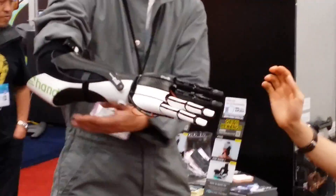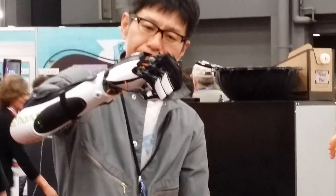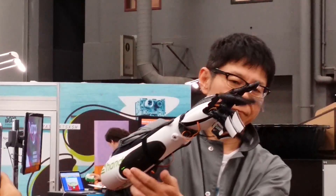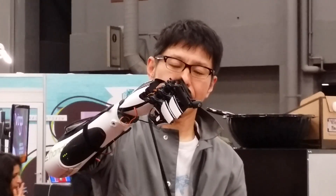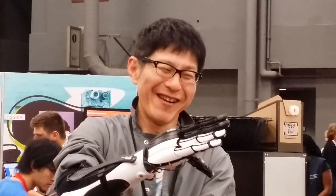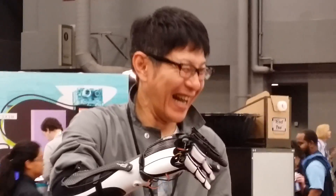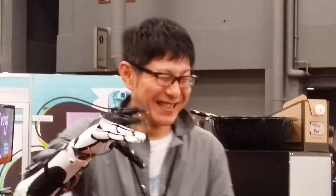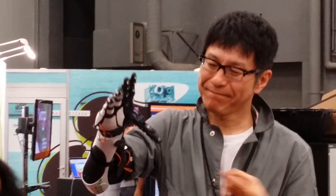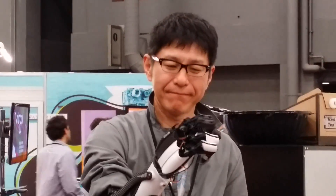He can change modes. There's a button on the elbow — if you press that button, it switches to a three-finger pinch for picking up small objects. There's also a single-finger mode for making gestures or pressing a keyboard. For this event, we also prepared another mode we call Texas. It's a programmable interface — there are six modes in the hand, so each person can program it in their own way.